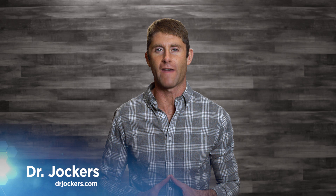Hey guys, Dr. David Jockers here, doctor of natural medicine. I want to thank you for your interest in our fat burning foods guide. Inside of this PDF you're gonna learn about the best foods for helping your body burn fat and preserve and even build lean body tissue.